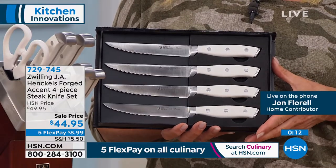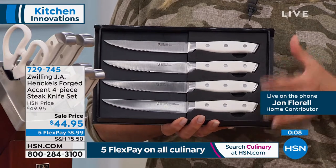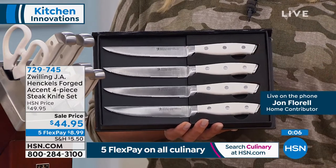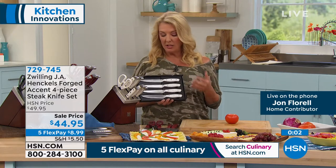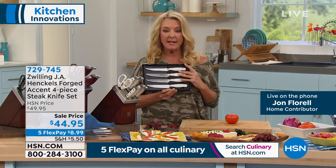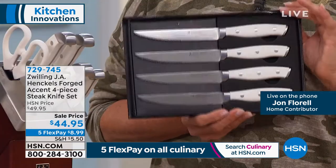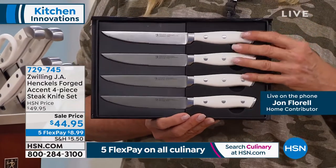They're absolutely the best steak knives I think I've ever held in my hand. And tonight we've got them on sale — we've got five flex pays on all of our kitchen goodies. You can get these home for about $9. We're down to 250 sets left in white, so the white steak knives absolutely will not be here later on today. If you want to pick up the white especially, you might want to think about ordering those now.